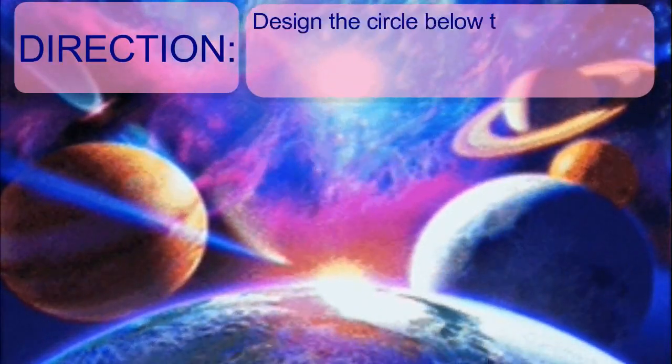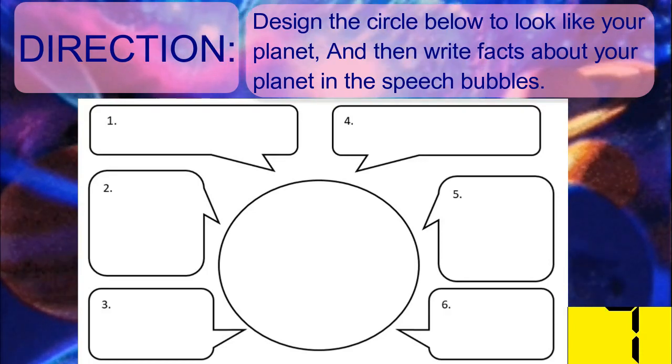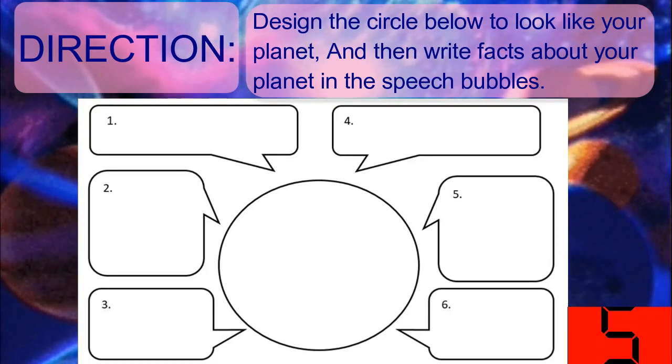Now we are going to proceed to your activity. Direction: Design the circle below to look like your assigned planet, and then write facts about your planet in the speech bubbles. Time's up. Now let's have a short evaluation. Read carefully the directions and answer the following in 10 minutes.